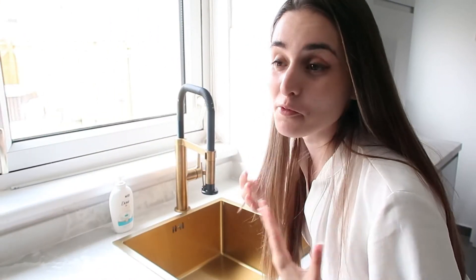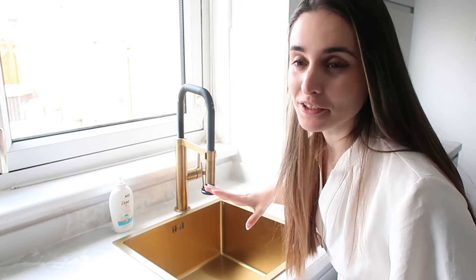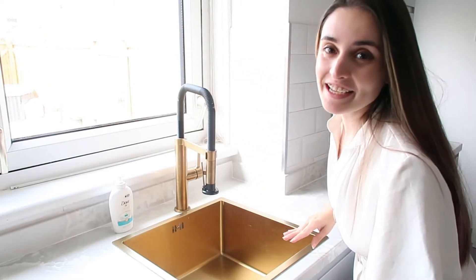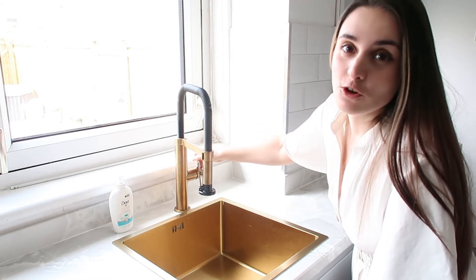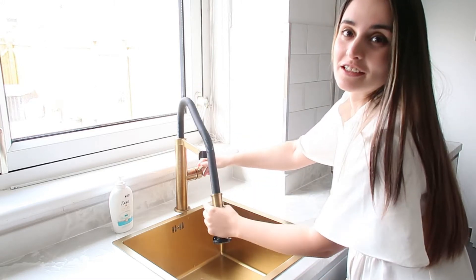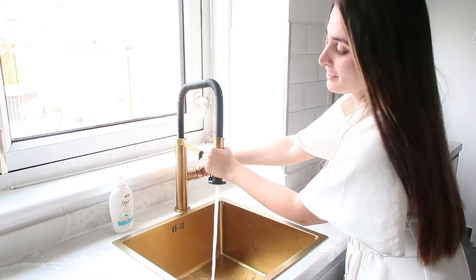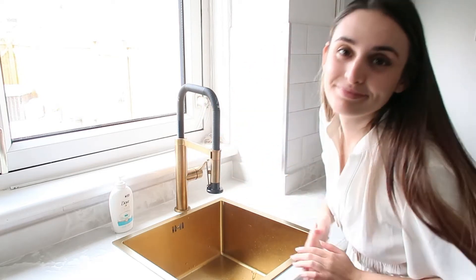I am quite amazed by what my dad has managed to achieve by himself. By far my most favorite part of the kitchen is the sink — it's like an accent piece to the whole kitchen. It works like a normal sink but my favorite part is that you can detach this one piece and it's very flexible; you can use it to easily rinse off anything, which is very cool.